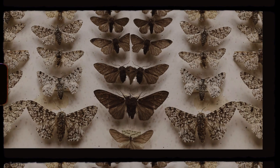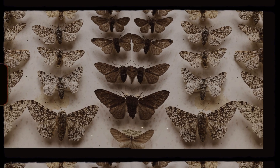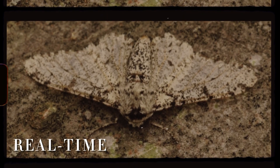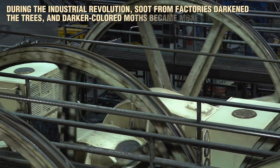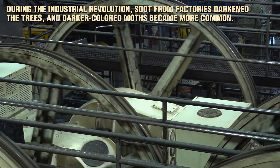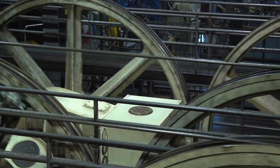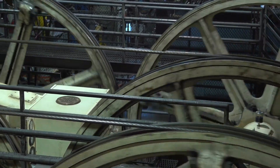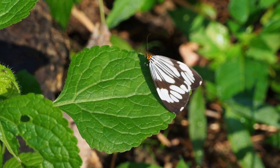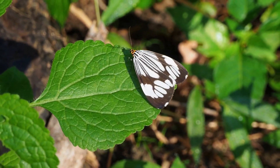And here's where it gets even cooler. These moths have adapted to environmental changes in real time. During the Industrial Revolution, soot from factories darkened the trees, and darker colored moths became more common — a powerful example of evolution happening before people's eyes. It's almost as if these moths have their own built-in camouflage switch that responds to the world around them.